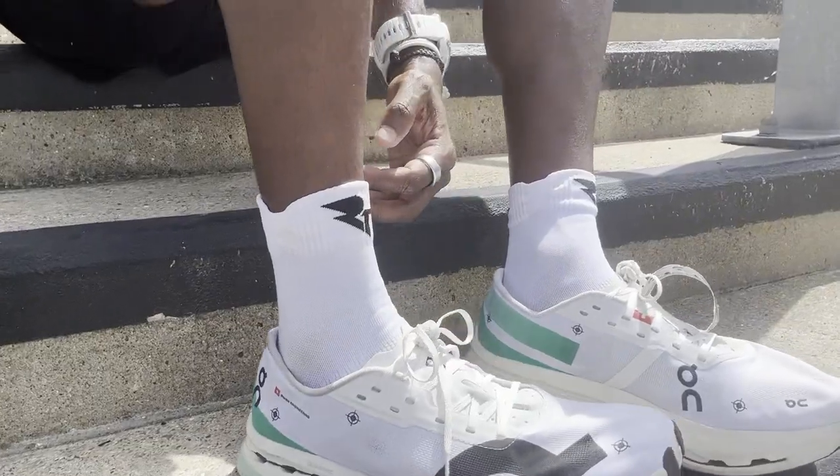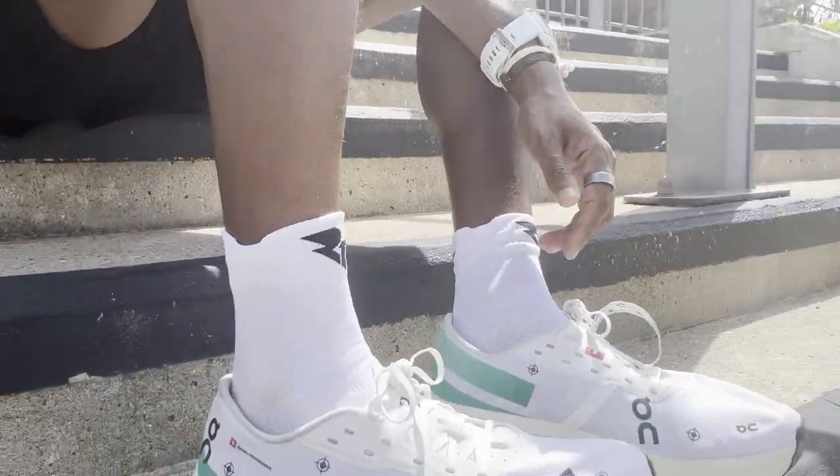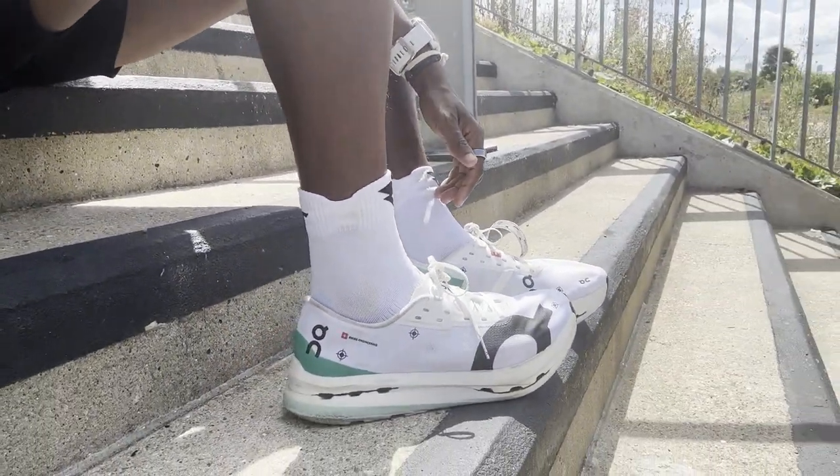Mike is also testing a New Balance stretch running belt — a last-minute addition. Mainly it'll be the watches and the shoes. They're at the Run Through event at the Velo Park, big thanks to them for having them down. With the temperature expected to hit 29 degrees, Mike's hoping the cloud cover helps. Then it's off to race — they'll catch up individually after.